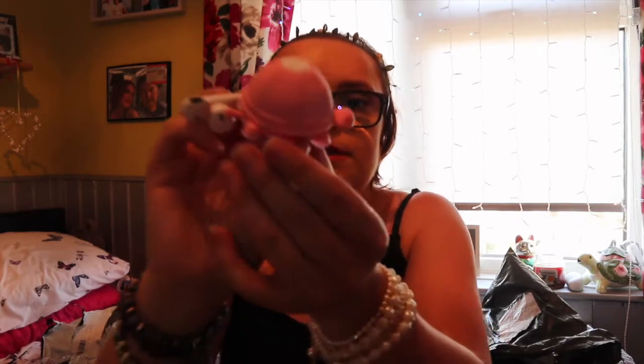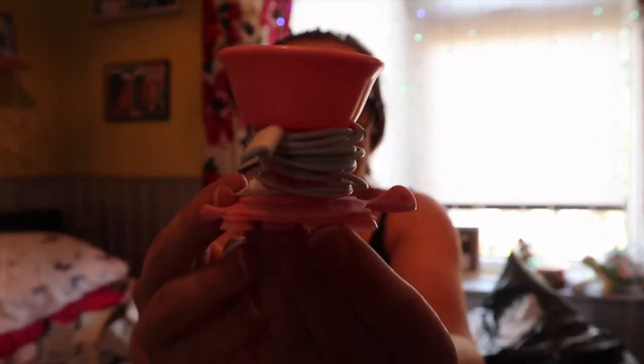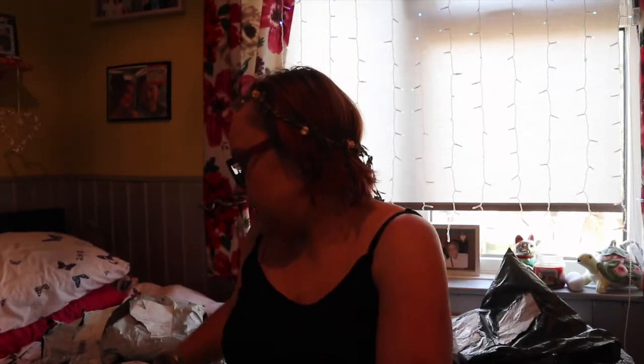The next item is this little cute thing — I've actually already been using it, so sorry. It's a little turtle headphone holder. I just thought it was super cute and it stops your headphones from getting tangled. It's a little cheap thing so I thought why not pick it up.